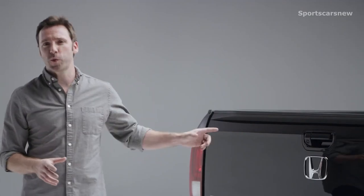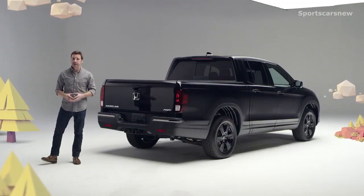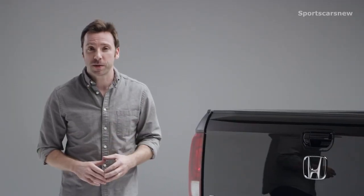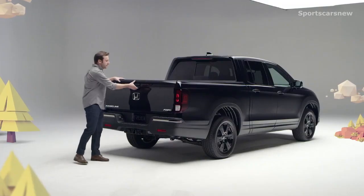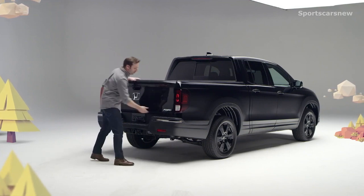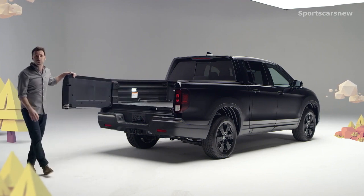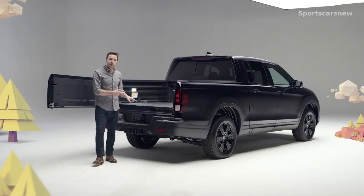Security gets a boost on the 2020 Ridgeline, as the tailgate can now be set to power lock and unlock along with the doors. And here's where Ridgeline's true genius starts to emerge — you can drop the tailgate the conventional way of course, but it can also be opened sideways. No Tacoma, Ranger, or Colorado has ever done that — on purpose, at least.